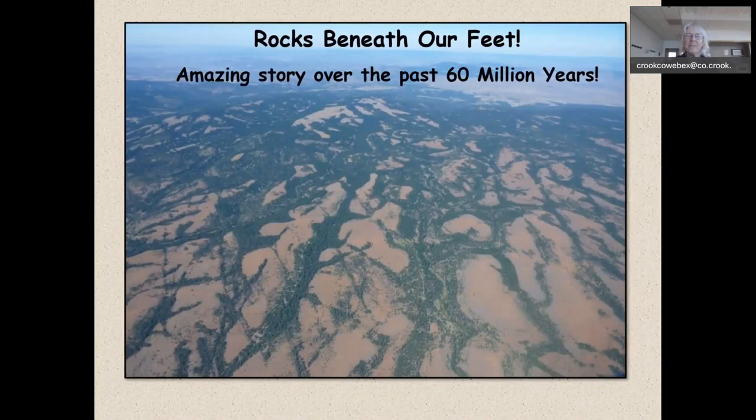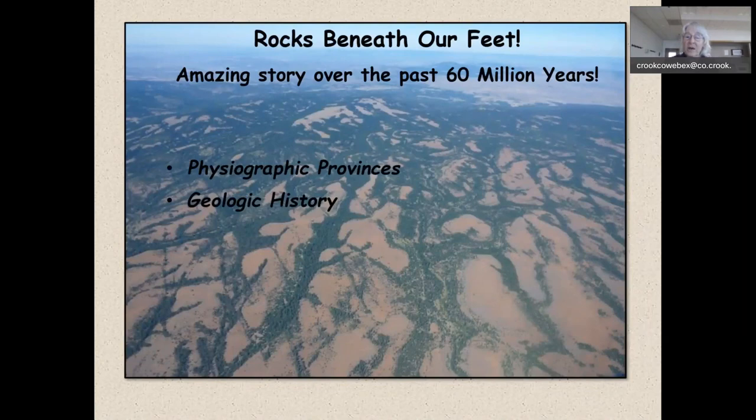Well, we've been talking about rocks beneath our feet — it's an amazing story over the past 60 million years. We talked about physiographic provinces and the fact that we live at the apex of four major physiographic provinces — in any direction we go, the landscape changes. We have explored our geologic history by hiking some of the trails right here in central Oregon. I hope you've figured out that the rocks do hold secrets waiting for discovery, geologic stories to tell, and scenic beauty to enjoy. Thank you very much, I appreciate your time.